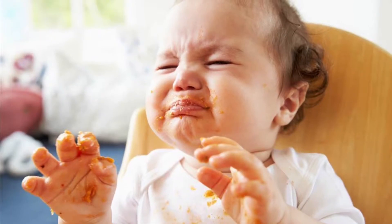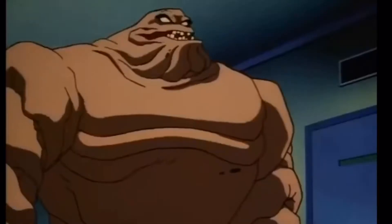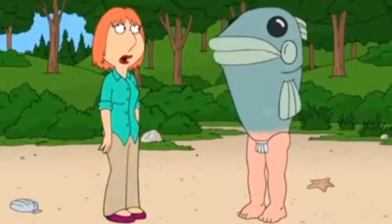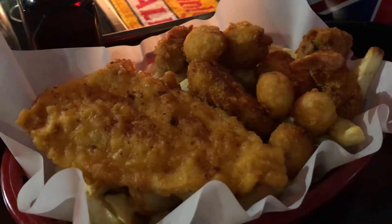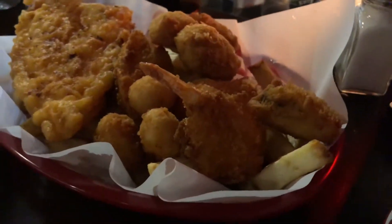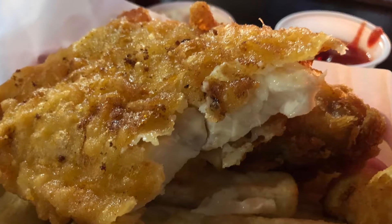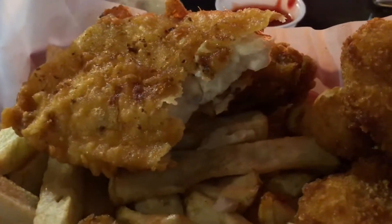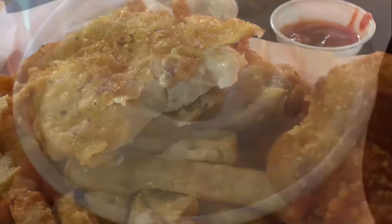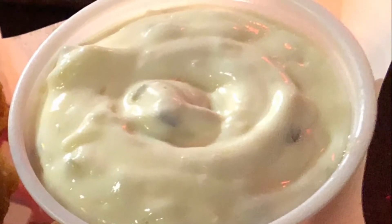I don't usually order fish and chips, because a lot of times I find the batter is too doughy, or the fish is dry and fishy — I'm just gonna have to say no. However, Camelot changed my mind. The fish was delicious. The batter was flaky and outlined the fish appropriately. The fish itself had juices, was easy to chew, and was neither fishy nor overpowering. Plus, the tartar sauce complemented the fish perfectly.